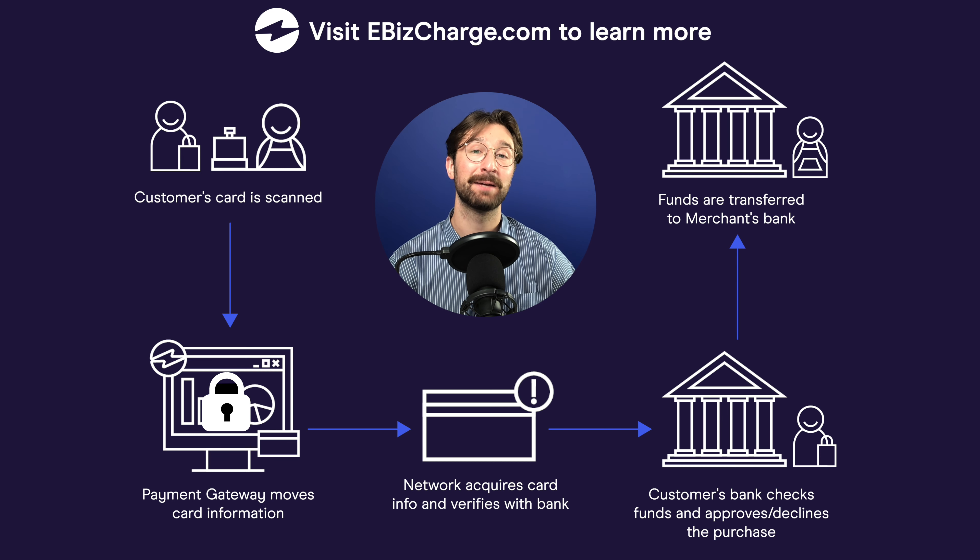And there you have it. When you begin accepting credit card payments in your business, it's important to find a merchant gateway that can handle those transactions properly, ensuring that you meet PCI security standards while providing the lowest rates possible so you can save on your processing fees. To learn how, visit eBizcharge.com.